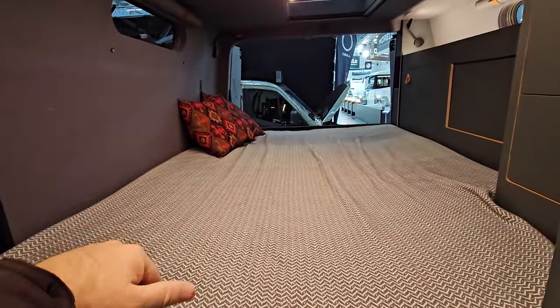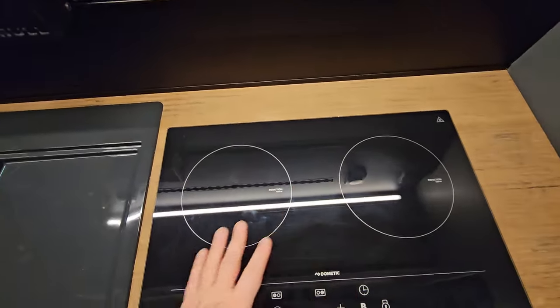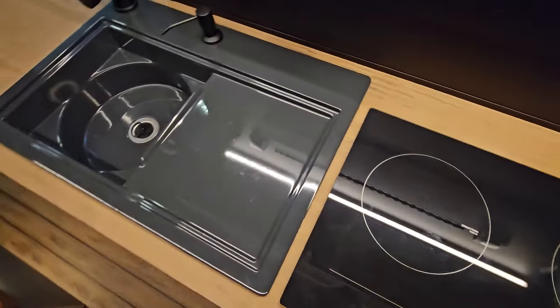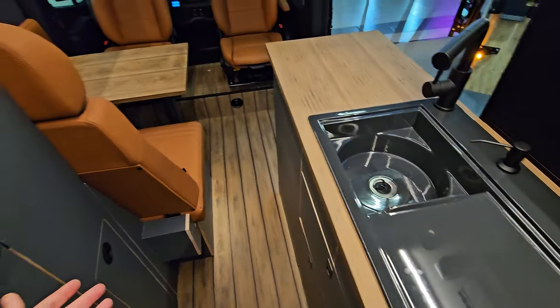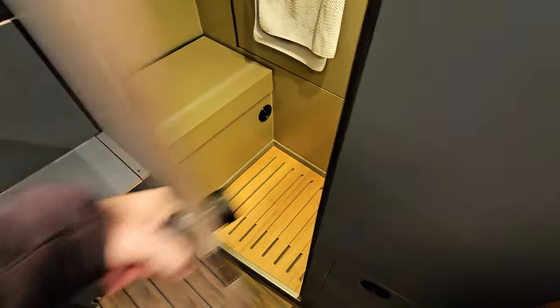Here we have a lengthwise rear bed. We've got a Dometic induction heating. As far as battery capacity goes, that's up to individual requirements — you can have whatever it is that you want.